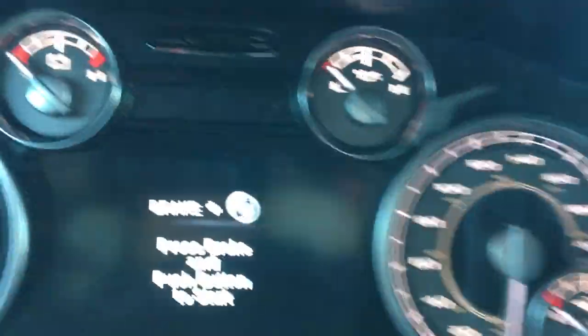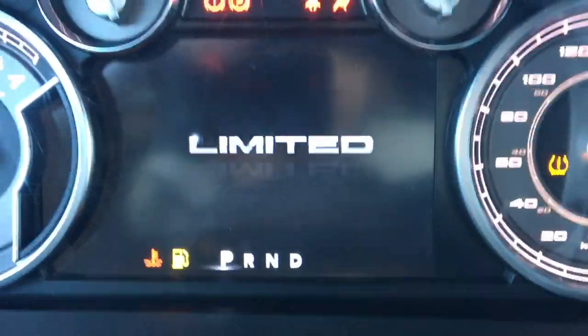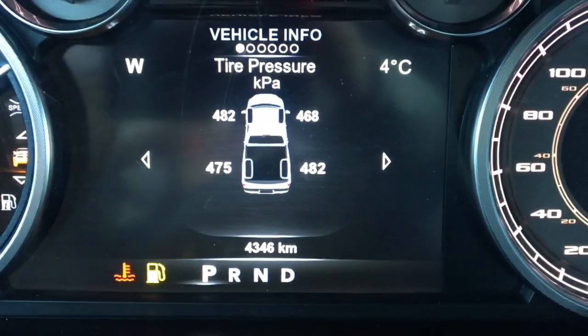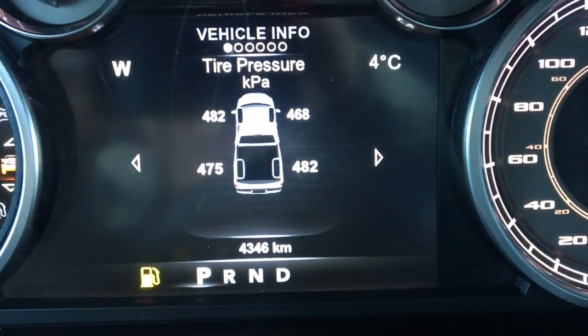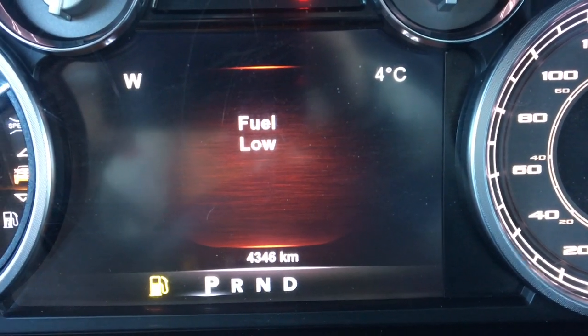I'm going to go ahead and start it up — it is a push to start. There is only 4,346 kilometers on this vehicle, so that is awesome.